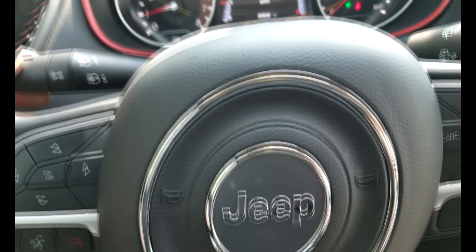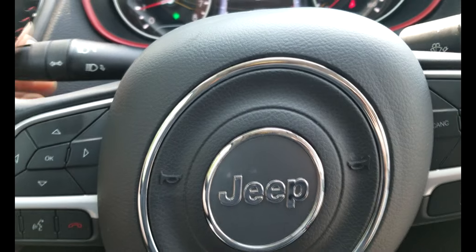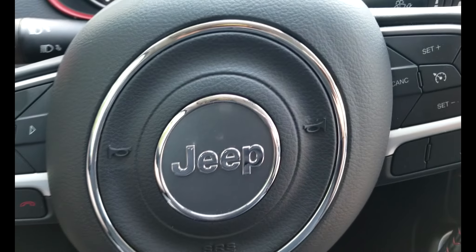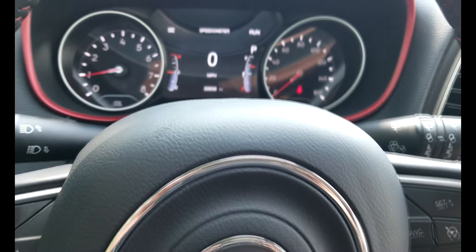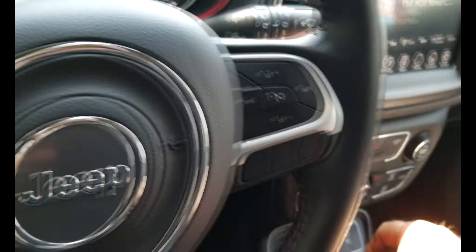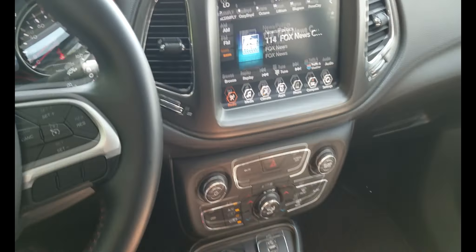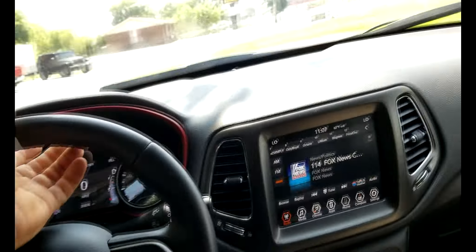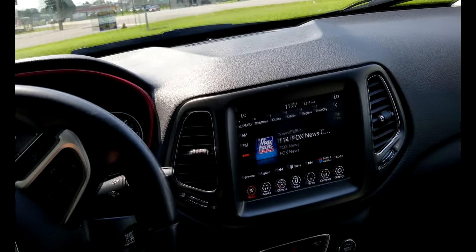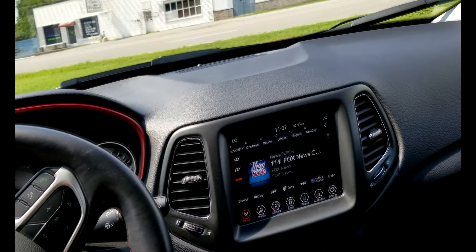There are headlights on this stock, turn signals, high beams, and wiper controls for front and rear. And that's pretty much it. Now let's take this gutless wonder out and ride back through town to my house.